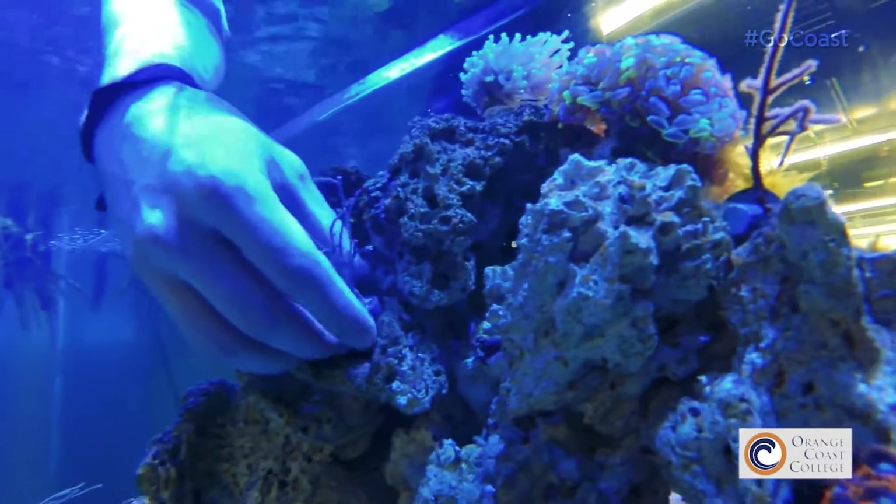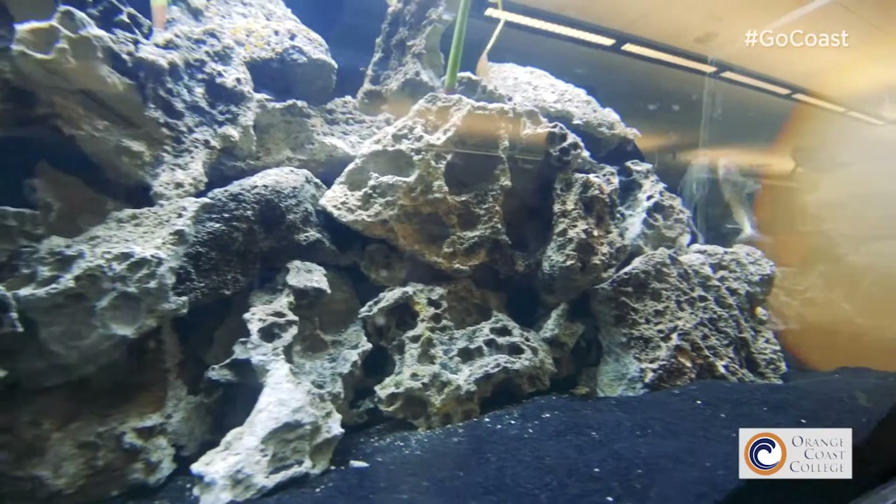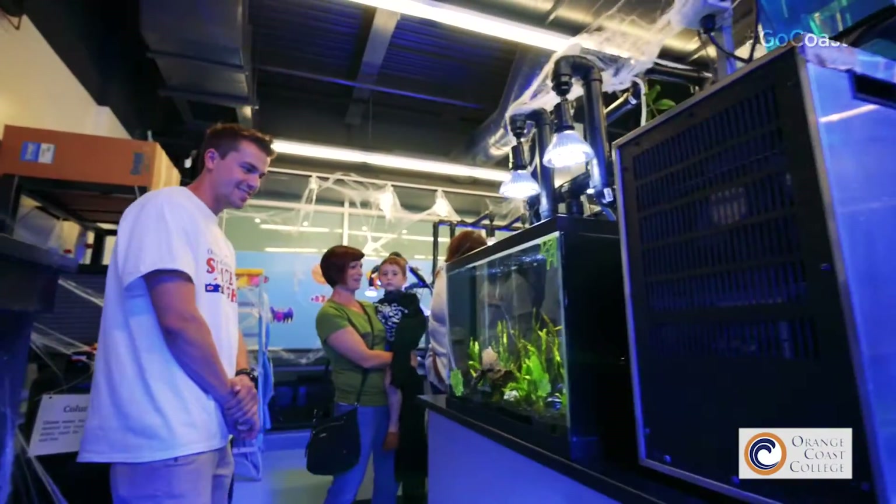We get to do a lot of different types of things. Rather than just one whole tropical system, we have tropical, temperate, brackish, and freshwater — so we have a lot going on in there.